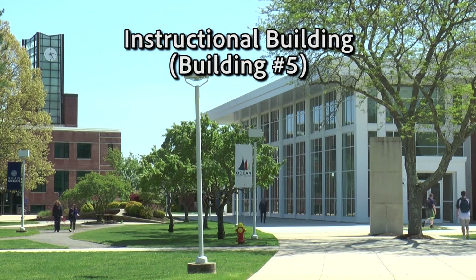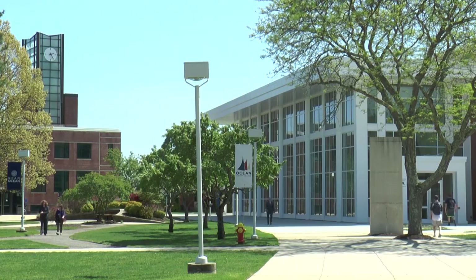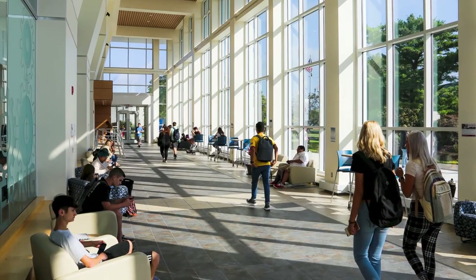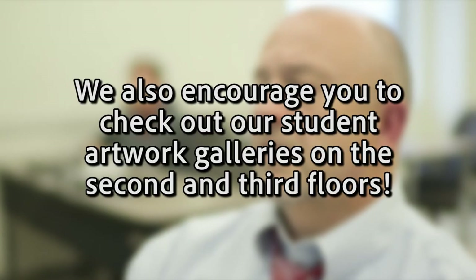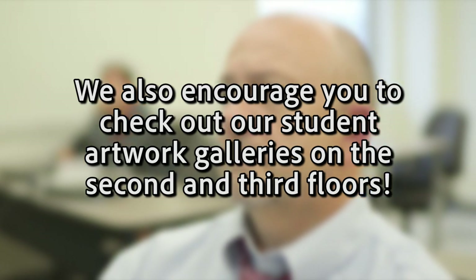Our next stop on the tour is the newly remodeled Instructional Building, which is home to our School of STEM and Arts and Humanities. The Instructional Building has a beautiful atrium that is one of the more popular places for students to relax between classes. It is also home to our Tutoring Center, which offers individual or group tutoring from professionals or peer tutors — and best of all, it's free for all OCC students. We also encourage you to check out our student artwork galleries on the second and third floors.